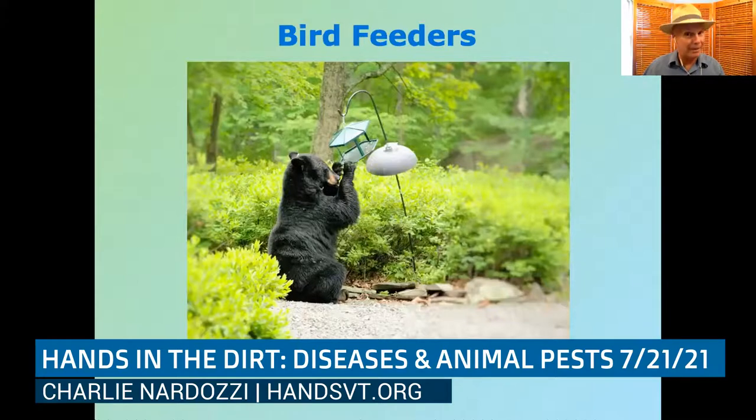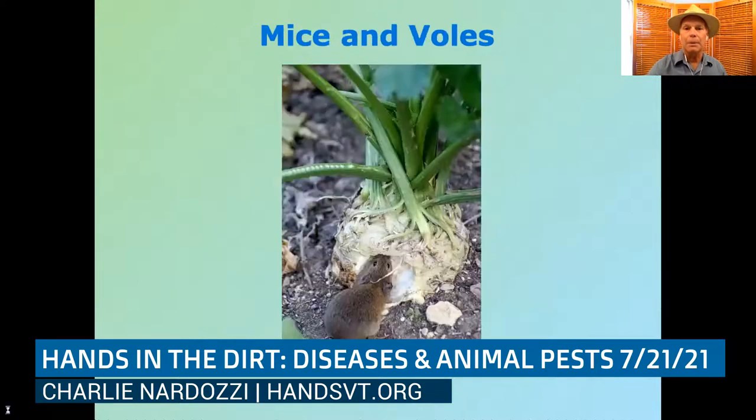There's no real need to feed birds in summer — there's a lot of native food available. Come fall when bears are starting to prepare for hibernation, you can put bird feeders back up. Doing things to change your habitat around the house and yard will help prevent many of these animals from becoming pests.